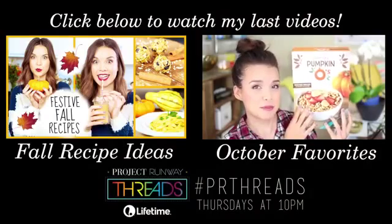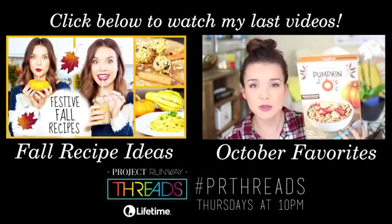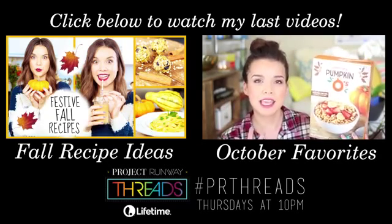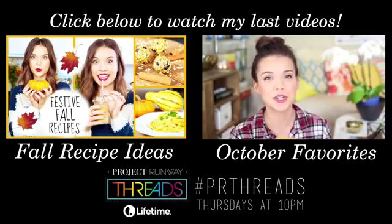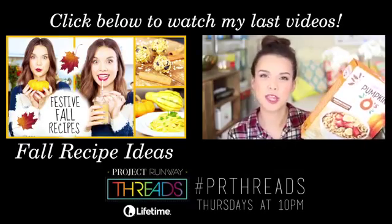If you missed my last two videos you can click one of the boxes here to watch them. Make sure you check out Project Runway Threads every Thursday at 10pm on Lifetime if you want to see me and some awesome young designers. Peace out, guys — I'll see you in my next Gridmas video!